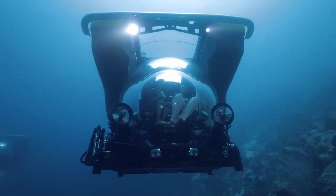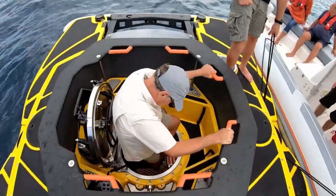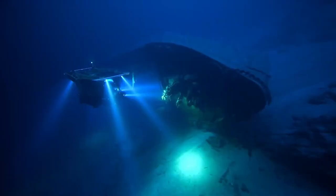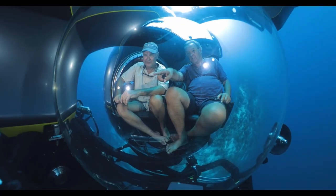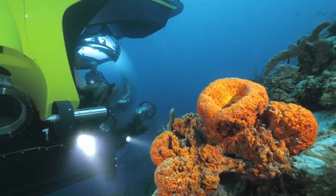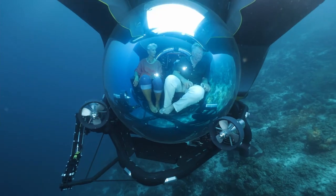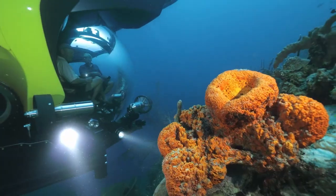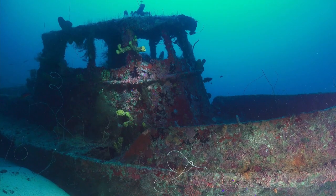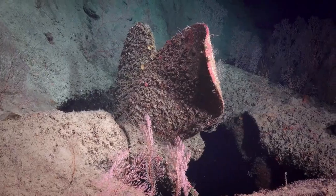Advanced engineering addresses the challenges of deep sea pressure and navigation, incorporating cutting-edge safety systems to ensure a secure and comfortable journey. As Ubot continues to enhance its designs, the Cruise Sub promises to revolutionize underwater exploration, offering an exciting combination of luxury, adventure, and safety. This innovative submersible opens new possibilities for ocean exploration, bringing both thrill and tranquility to those seeking to explore the depths of the sea in style.